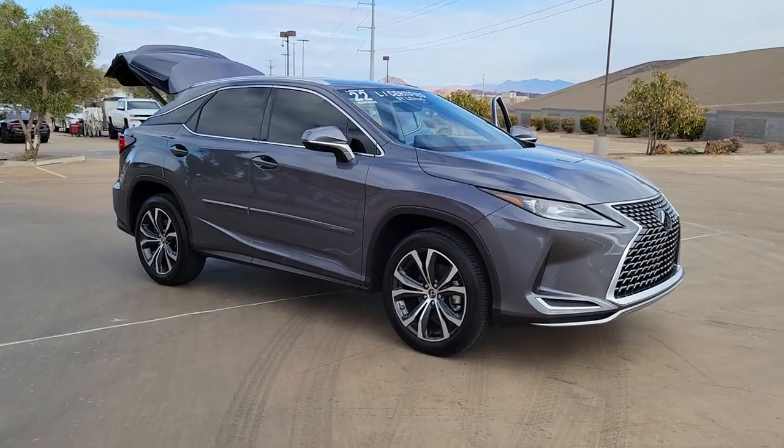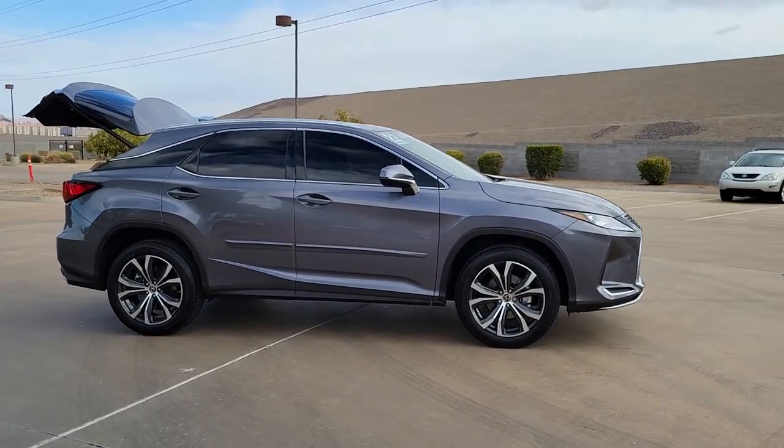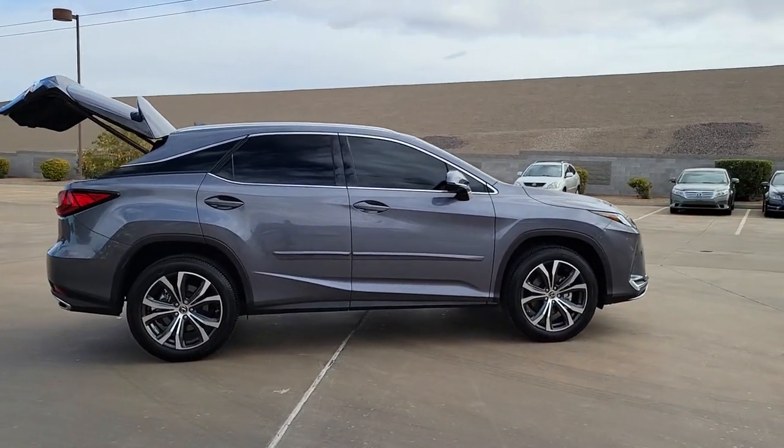Get into the 2022 Lexus RX. With less than 15,000 miles on the odometer, this vehicle provides excellent value.